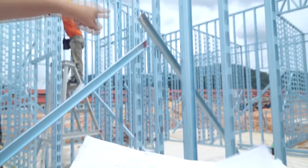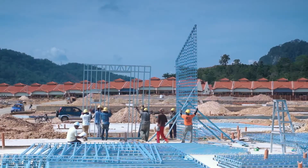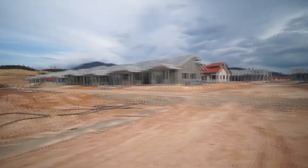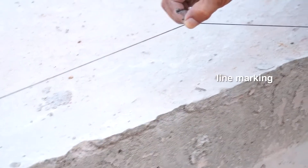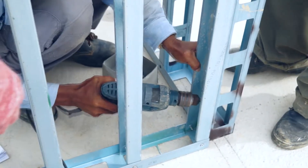Construction drawings and instructions are used to guide the assembly of wall frames and trusses on site. The installation process commences with the fabrication of wall frames on the ground slab following lines marked earlier. The connection between walls is secured with fasteners.